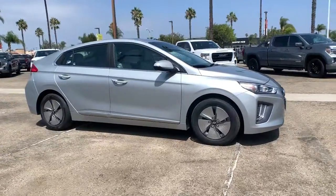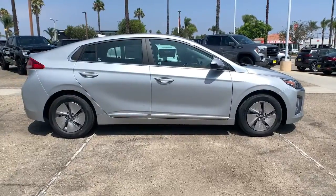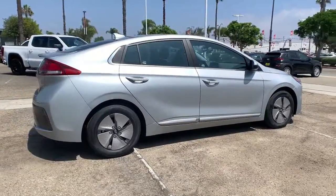Look no further than the 2022 Hyundai IONIQ Hybrid. Here's an affordable, eco-friendly IONIQ Hybrid that's poised to take you into the future in comfort and style.